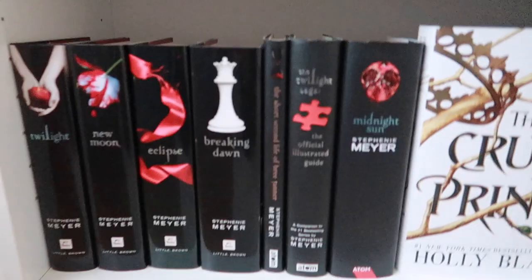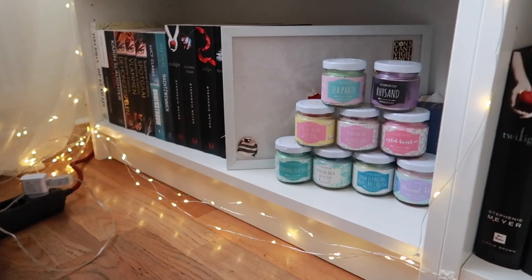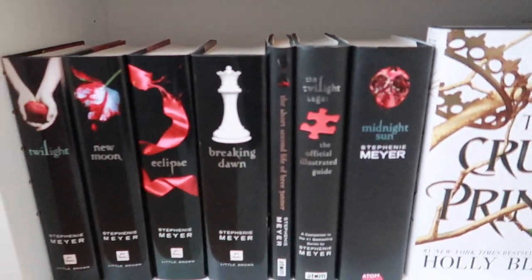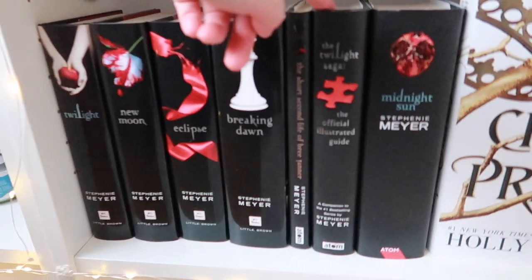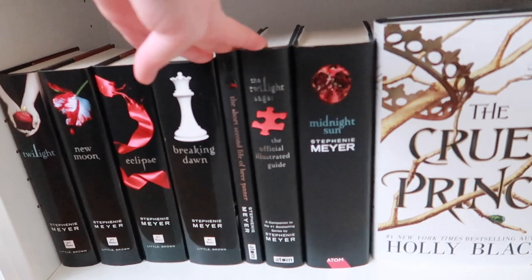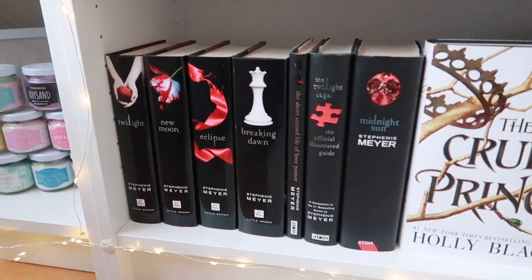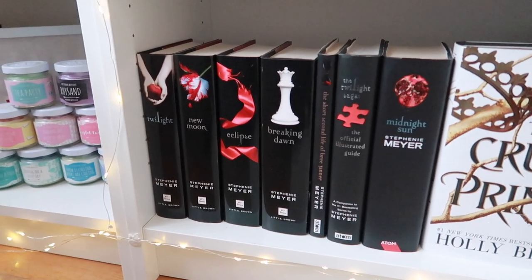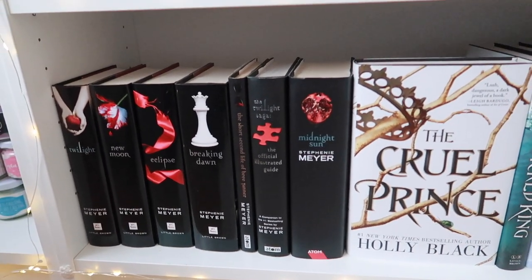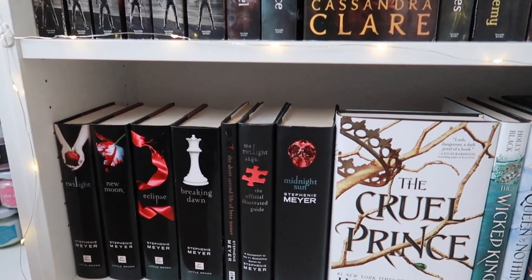Then we move down to my hardcovers. I have the Twilight series in English — which is why I'm contemplating selling the Dutch ones. Obviously Midnight Sun is there too. I found most of these being sold by someone for like 25 euros including shipping at the beginning of summer — that is nothing! I was so happy. Plus I love that I have the official illustrated guide. Such high school memories.